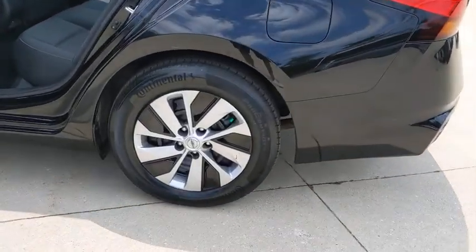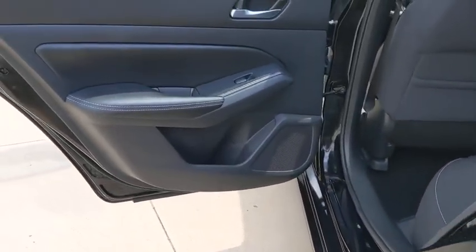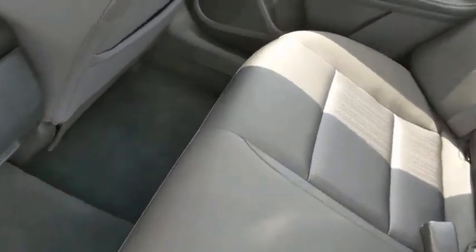Stability control, Bluetooth, power steering, adjustable steering wheel, four-wheel disc brakes, keyless start, cruise control, AM-FM stereo radio, front-wheel drive.